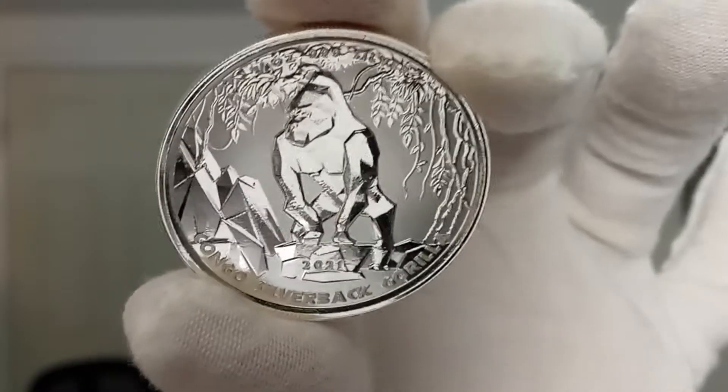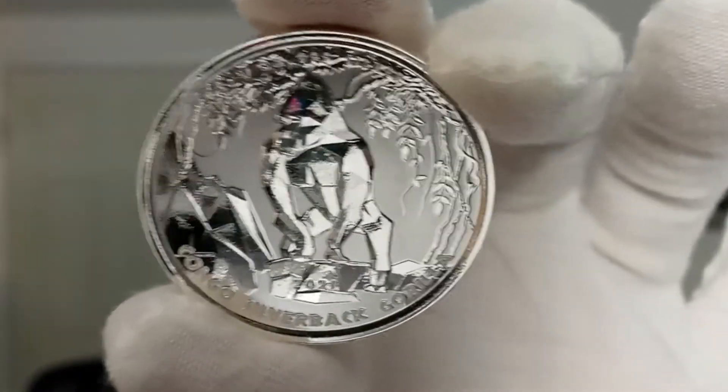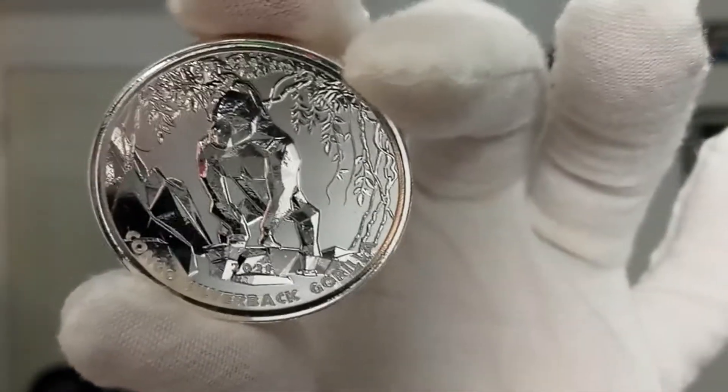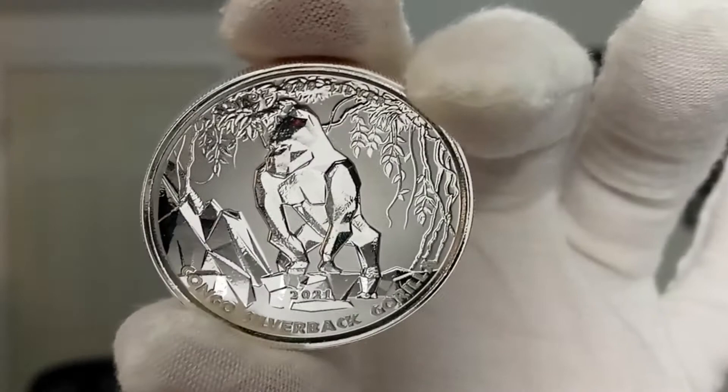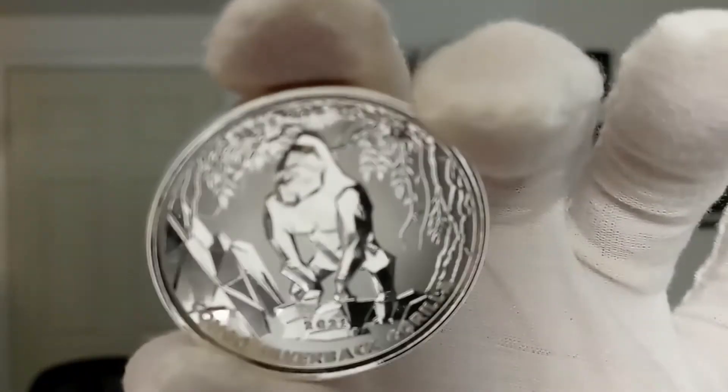Let me flip this around and show you this side once again. Here you see the geometric rendering of a silverback gorilla. The animal's muscles are indicative of its strength and power, and it stands amid vines.